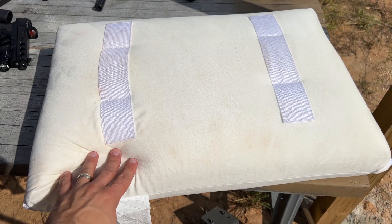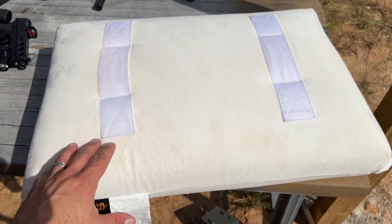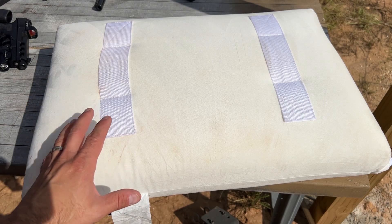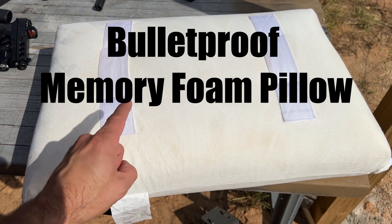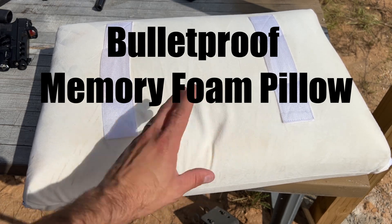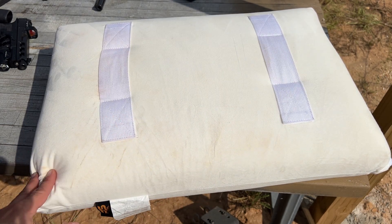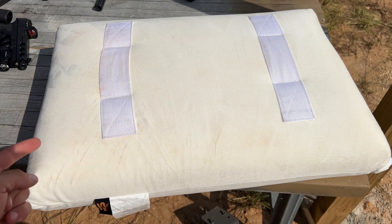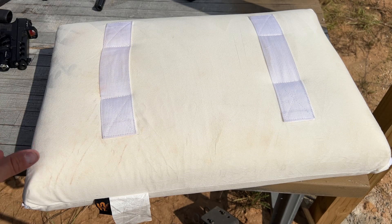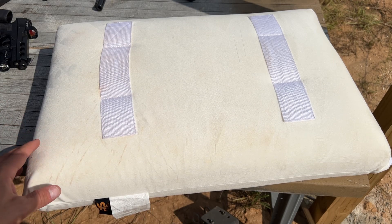I am down at the range today with one of the coolest, most innovative body armor solutions I've seen in a while. This is not the norm — it's actually a bulletproof memory foam pillow, and I've been trying it out for a little while now. It's actually fairly comfortable to use as an actual pillow, and inside you have a bulletproof panel that takes up pretty much all of the area inside.